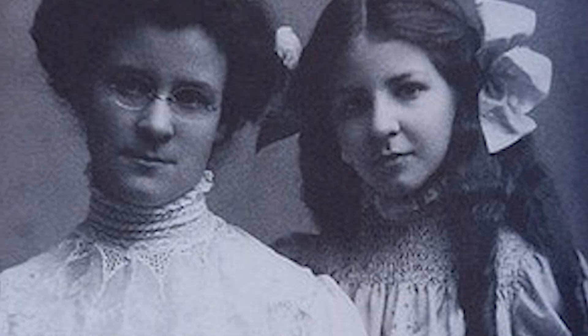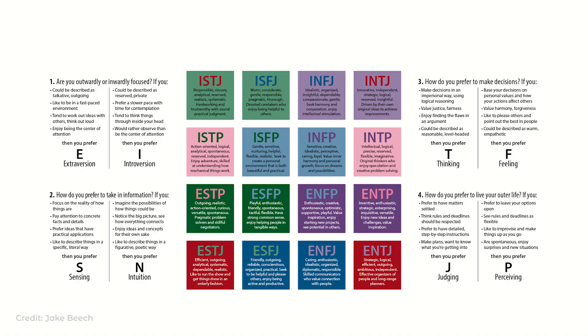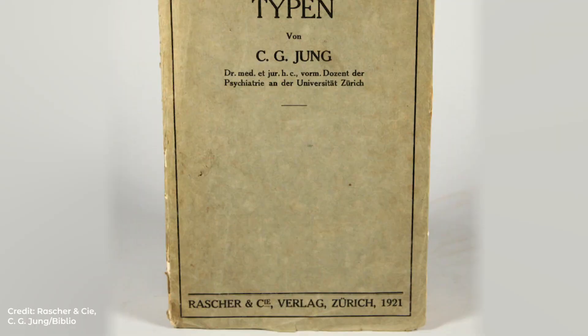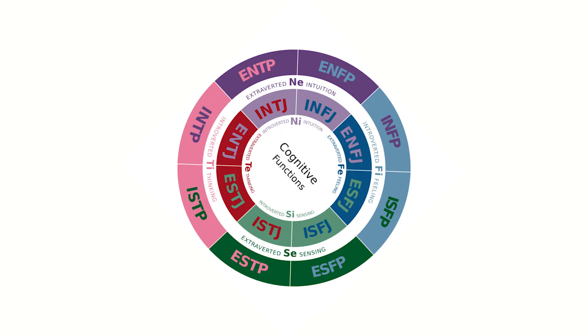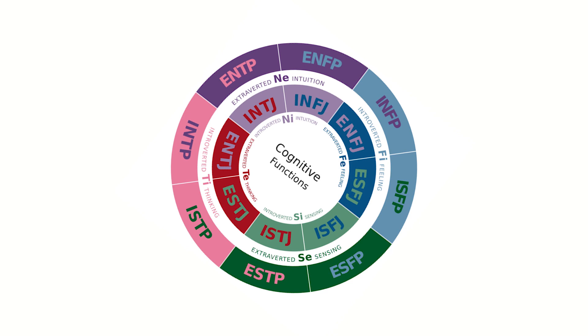The Myers-Briggs Type Indicator, or the MBTI, was developed by a mother and daughter team — Isabel Myers and Katherine Briggs — based on Carl Jung's book of psychological types. The book looked at how people are born with innate psychological preferences that don't change over time, but shape how we perceive the world and how we make decisions.